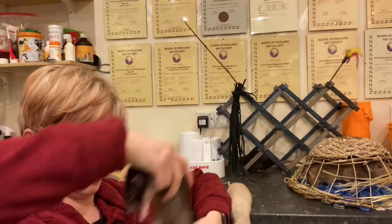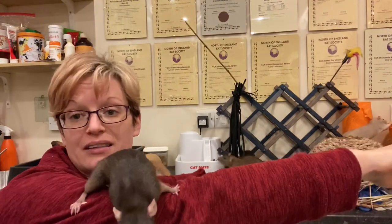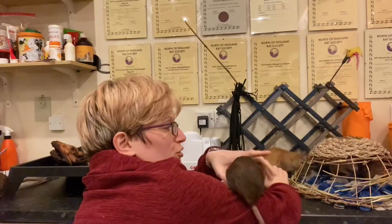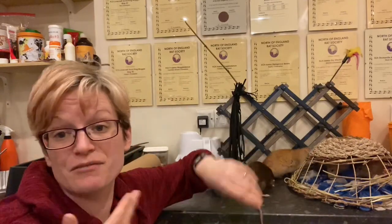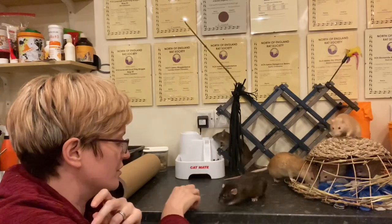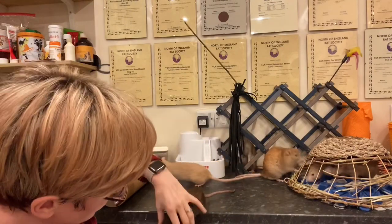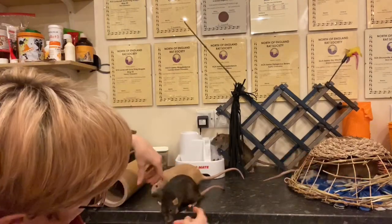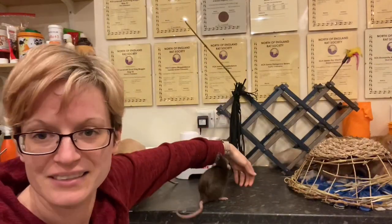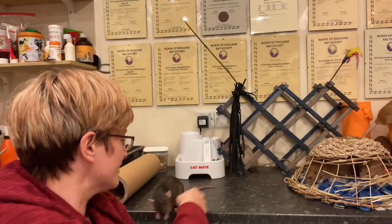Mog is going to be particularly useful today because she has a degree of hind leg degeneration. The first thing to understand about hind leg degeneration is it's not just one illness. It is effectively a symptom - in older rats you'll find that they begin to lose some of their strength in their hind legs, hence the name. Mog is a perfect example. If we watch her walking, you'll notice she's got quite a shuffling gait and she holds her body quite low to the ground, with fairly weak legs.